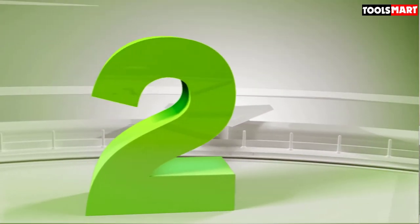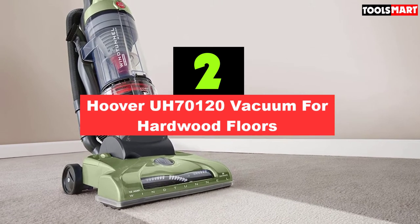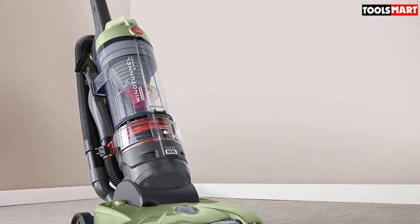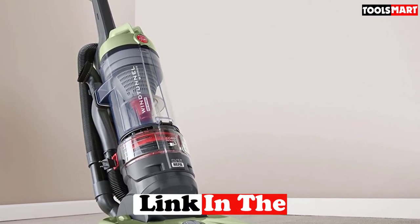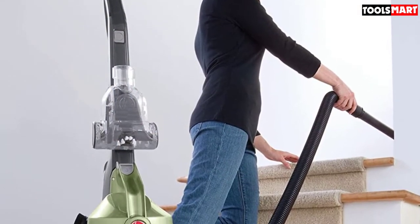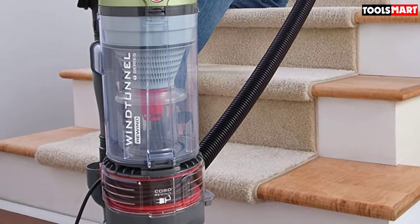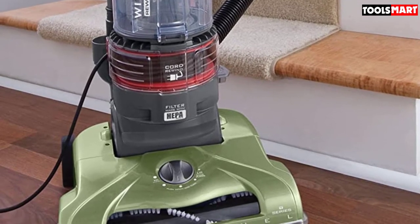Second on our list is the Hoover UH70120 Vacuum for Hardwood Floors. This upright vacuum from Hoover is designed for use on just about any surface. It features 5 different height settings, which means you can use it on everything from deep carpet to hard surfaces, including hardwood floors. It incorporates Hoover's Wind Tunnel technology that dislodges encrusted dirt and funnels it into the suction channel for more effective cleaning. It also boasts a HEPA filter system that traps dust, microparticles, and allergens, improving air quality — especially useful if you suffer from dust-related allergies or live in a household with pets.